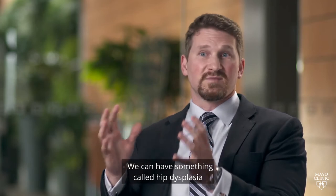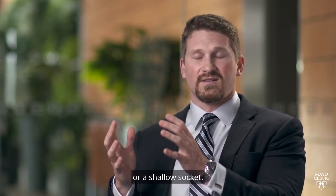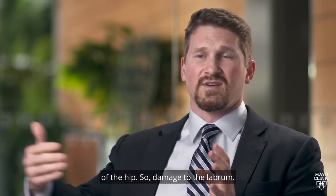We can have something called hip dysplasia, where that's under-coverage of the socket, or a shallow socket. If we can recognize and treat that structural issue, the goal is to prevent further secondary damage of the hip.